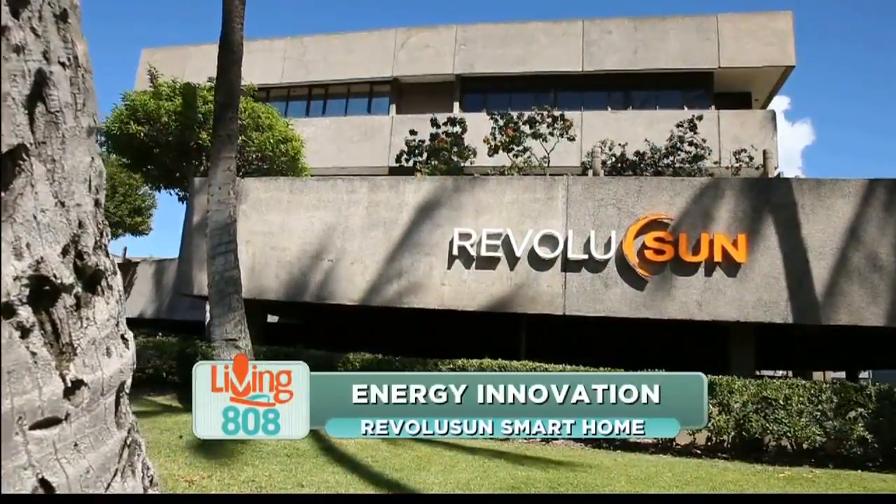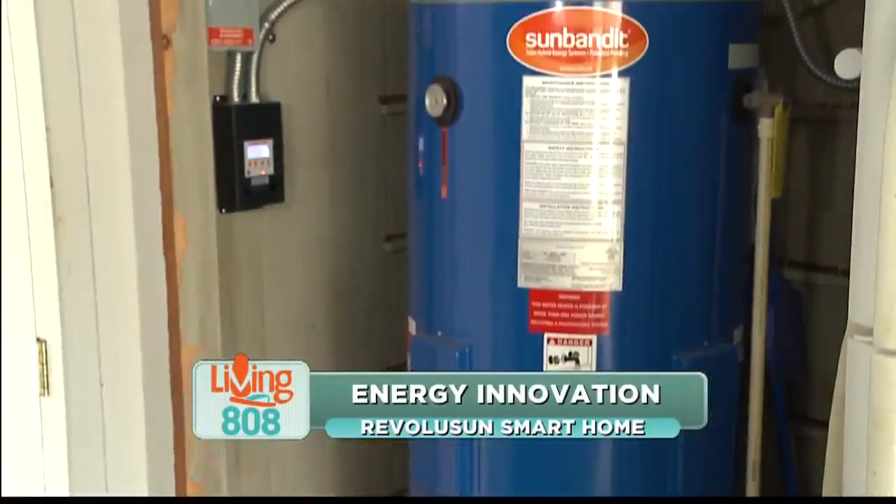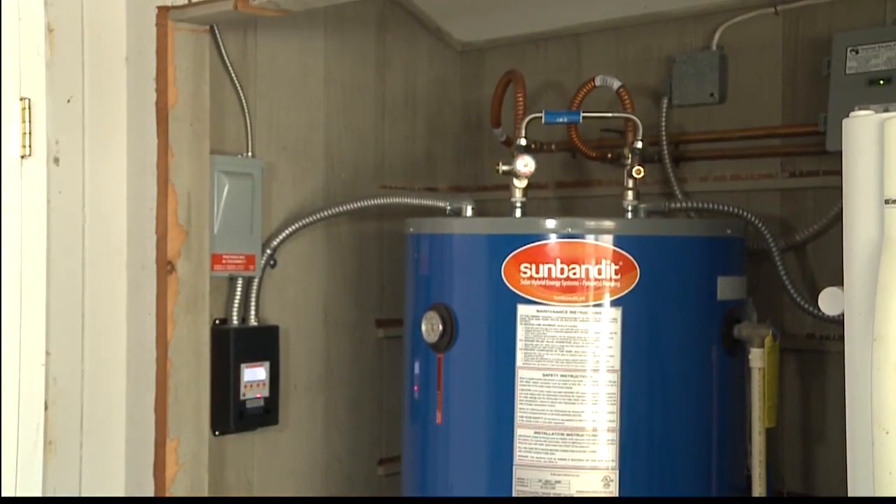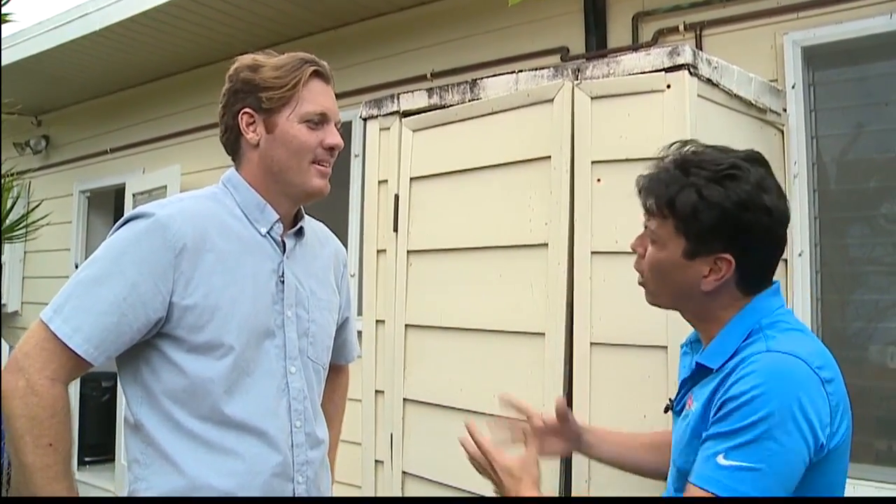Revolution has always got our back when it comes to home electronics, solar panels, water heaters, and thermal water heaters. I'm joined by Eric today. I'm glad to be talking to you because you're going to show us something that I think a lot of homes in Hawaii are familiar with — these thermal solar water heaters.